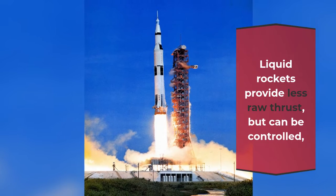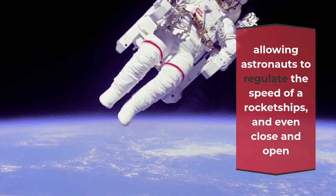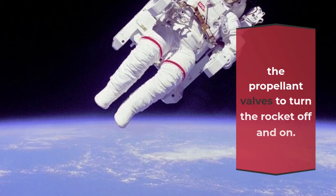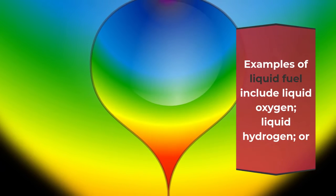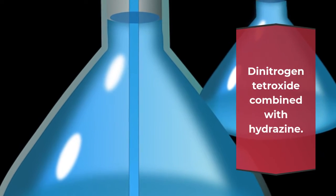Liquid rockets provide less raw thrust but can be controlled, allowing astronauts to regulate the speed of a rocket and even close and open the propellant valves to turn the rocket off and on. Examples of liquid fuel include liquid oxygen, liquid hydrogen, or dinitrogen tetroxide combined with hydrazine.